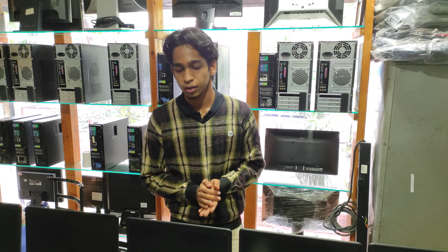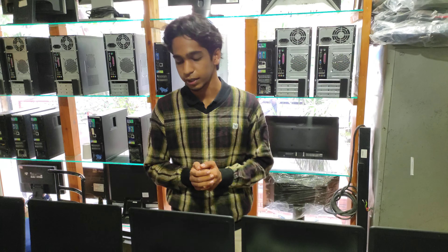Hello friends, I hope you all are doing good. We are back again today with a new HP ProBook stock. We have the HP ProBook 640 and HP ProBook 650.